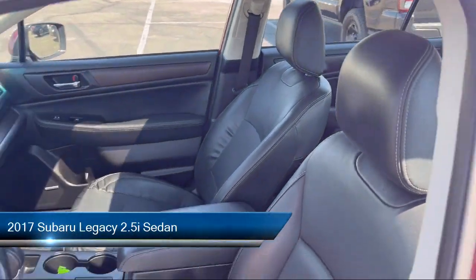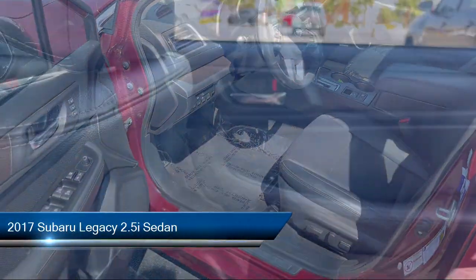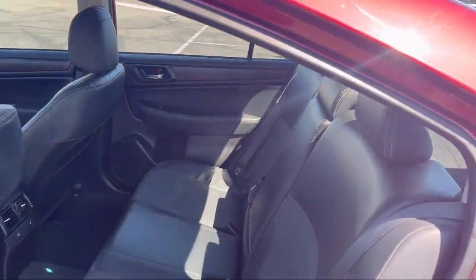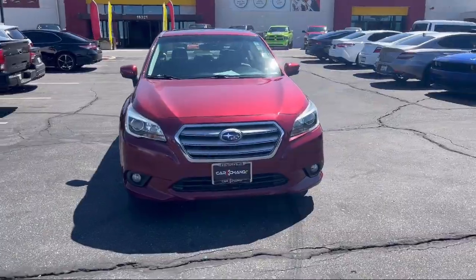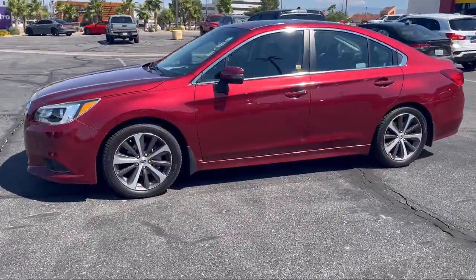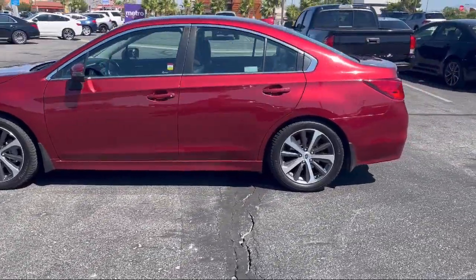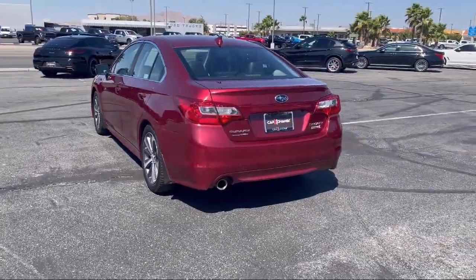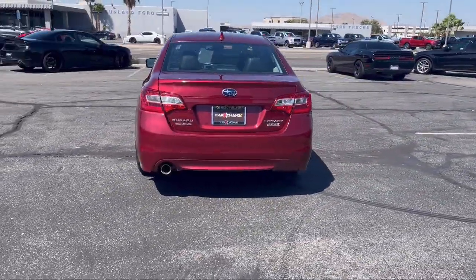This vehicle comes equipped with a garage door transmitter, heated front seats, rear view camera, perforated leather trim upholstery, Harman Kardon speakers, vehicle information display, keyless entry, heated rear seats, Harman Kardon surround sound speaker system, rear seat center armrest, and has less than 75,000 miles on the odometer.